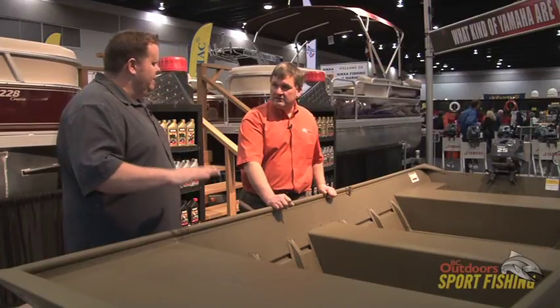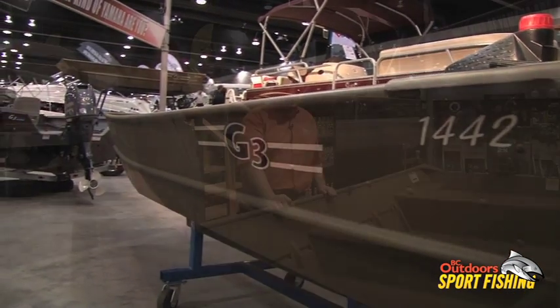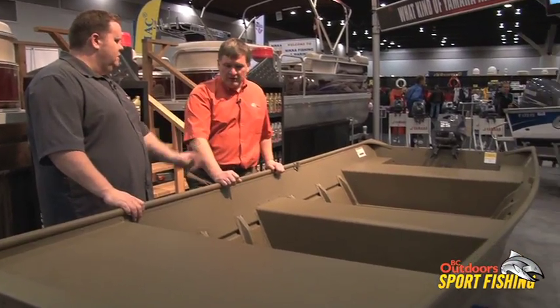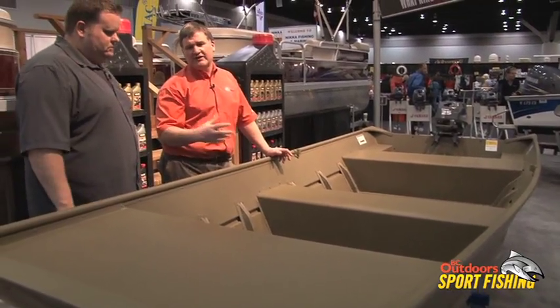This is a staple right here — Jon boats in BC for the fly fishermen. This particular model is a 1442. A lot of guys will be trailering this around and getting into lakes. The cool thing with our Jons — even though we call this a riveted Jon, we do both welded and riveted. We call this a riveted Jon, but it's still a fully welded boat; the keels are riveted on.